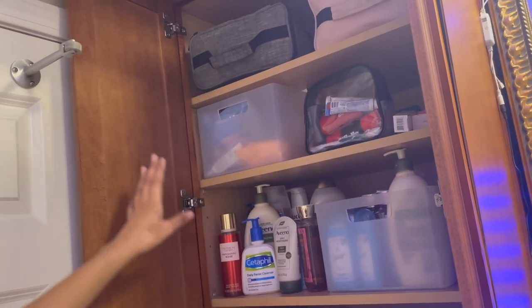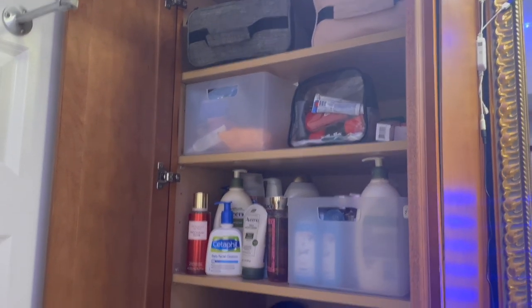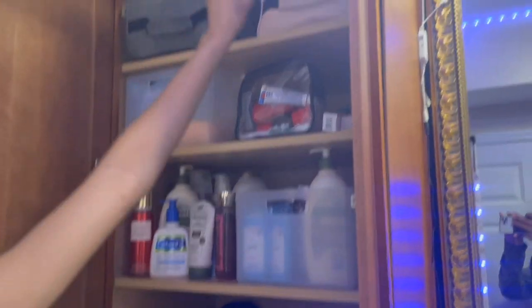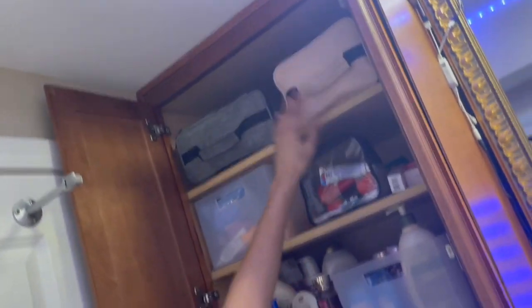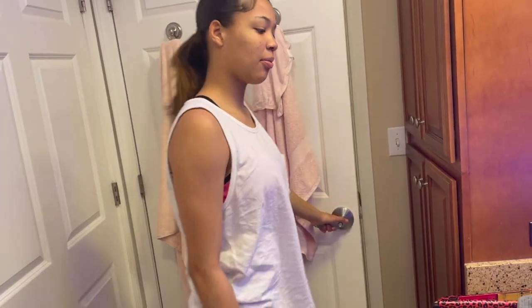This is my skincare bin — it has all my face masks, cleansers, facial wipes, all of that good stuff. Then I have my shower caddy for when we travel, and then Jaylin's shower caddy. And that is pretty much it for the bathroom.